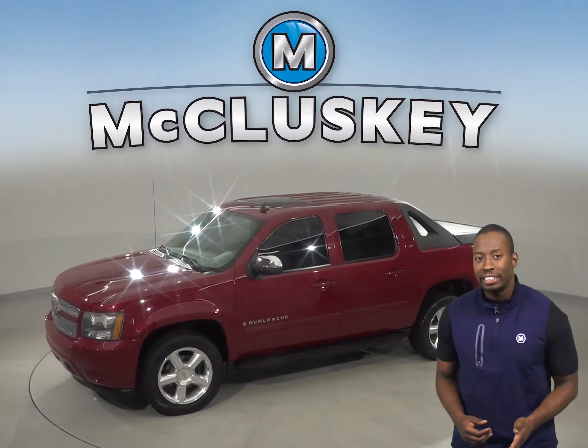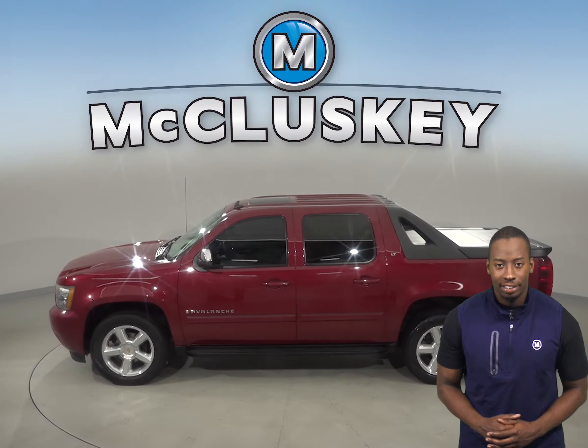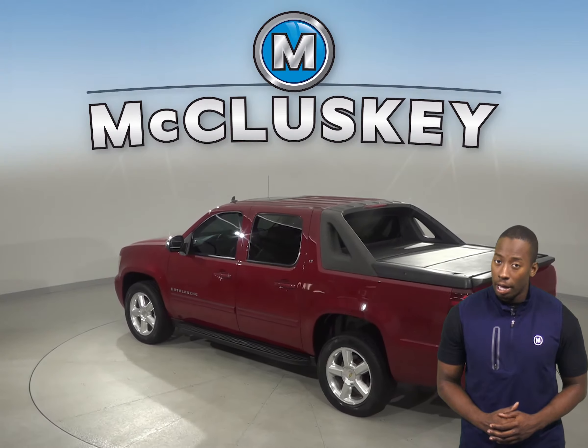There are leather seats and you can heat up the leather seats thanks to the heated seats option. This Avalanche is 4-wheel drive and you'll also have remote start so you can start this vehicle up before you leave your house.